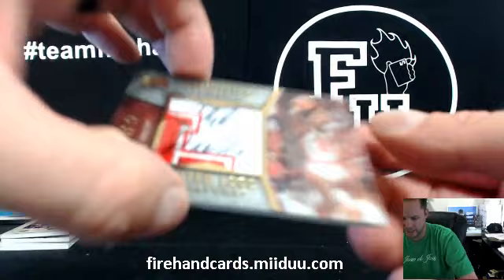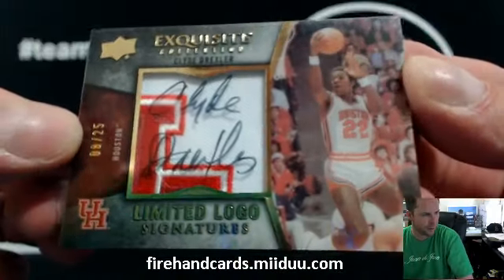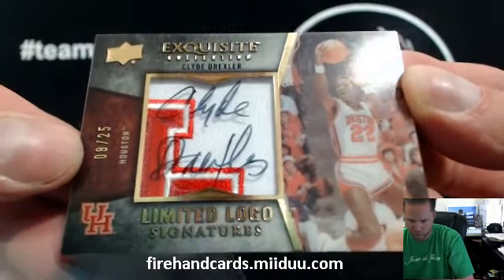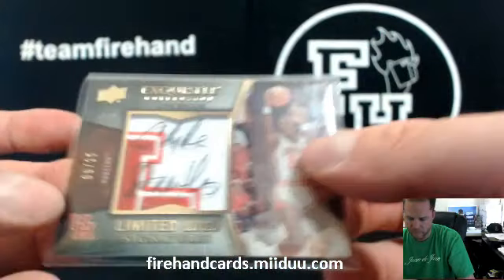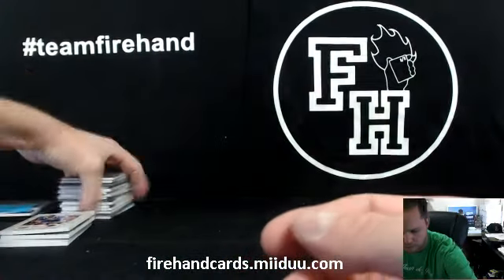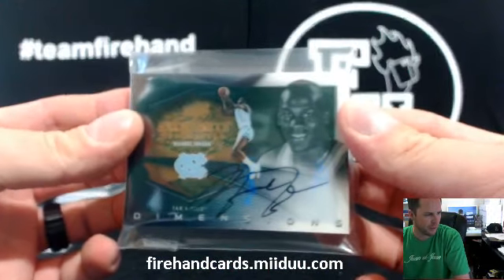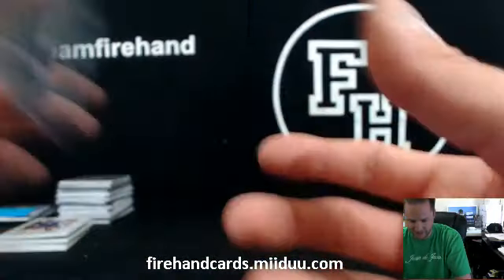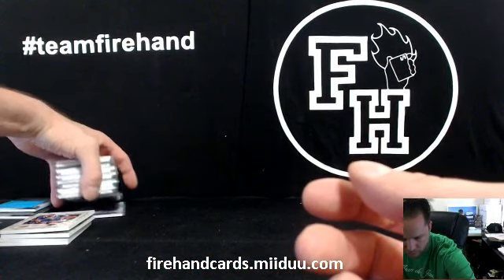And finally, Clyde the Glide Drexler, Limited Logos, 8 out of 25, for the Blazers. And Daryl, box break one, two, three, two, one. That's it guys, that wraps up Exquisite. We got the Jordan — no LeBron this time and only one Jordan, but it's still a nice Michael Jordan. Donald, D&H Martin, congrats again on that. It's a nice case, though — a lot of good names in that one on the whole.